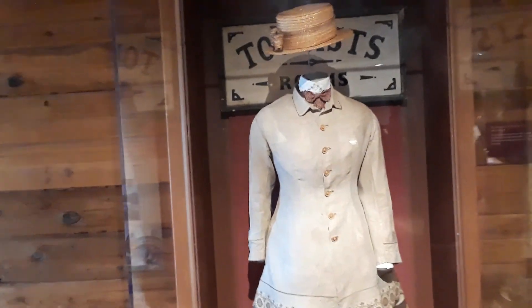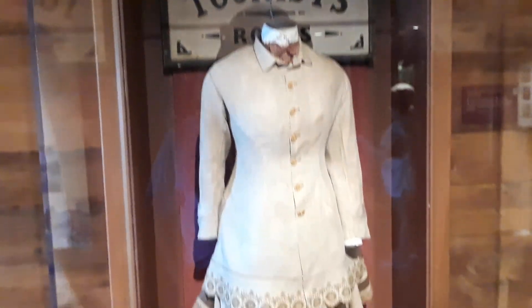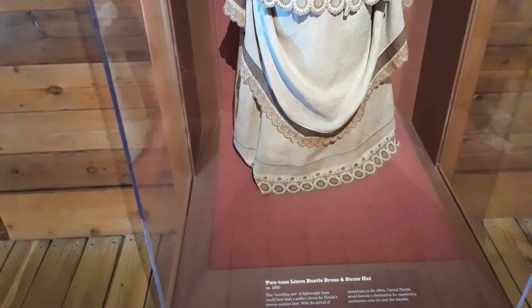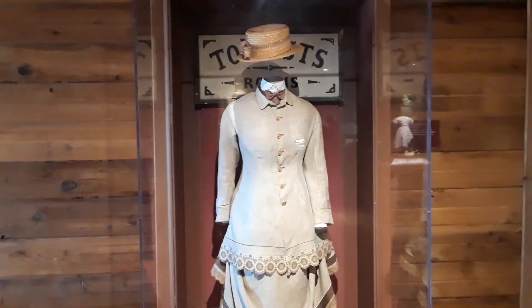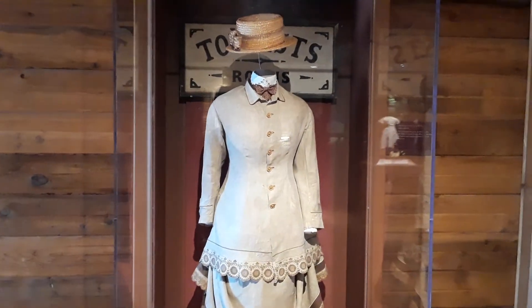You can also get to see the clothing that people wore back in the day. This is a two-tone linen bustle dress and straw hat that the women wore around 1880. For some reason this makes me think of Mary Poppins.